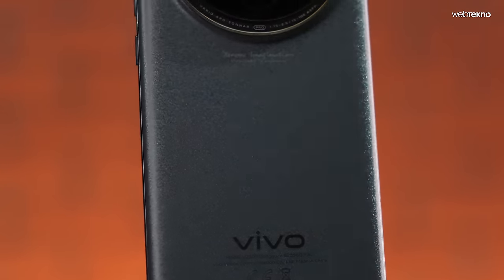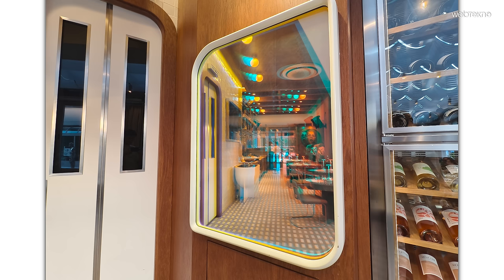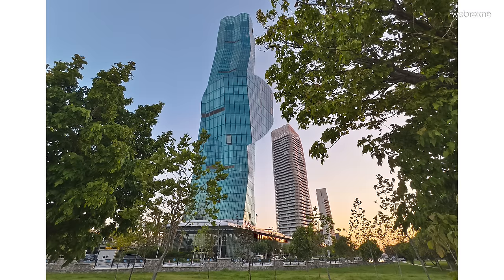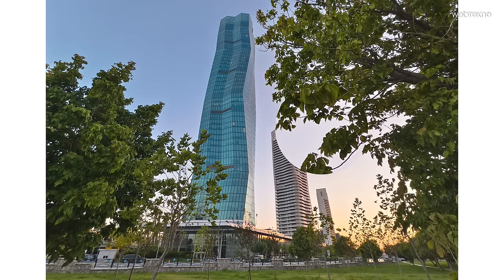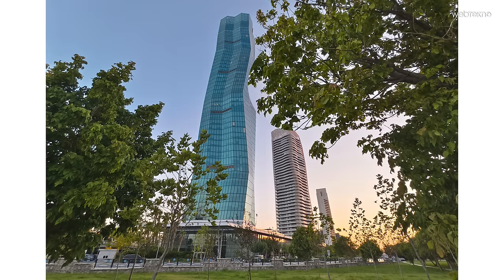Geniş açıda Zeiss optik olmaması kötü demek değil. Geniş açının sunduğu bükülmeyi abartmadan tatlı bir şekilde veriyor; merkez alandaki keskinlik ve doku bozukluğunun olmaması başarılı. HDR'ı çok bağırmadan ağaçlardaki gölgeleri karartmadan gün batımı tonlarını sunan tatlı bir fotoğraf elde ediliyor.